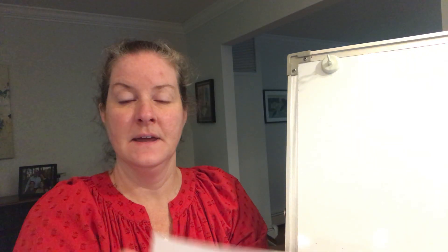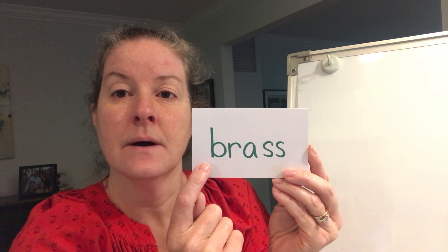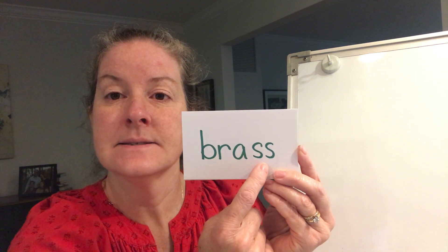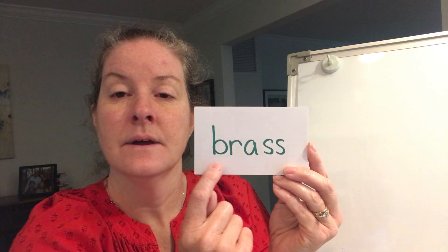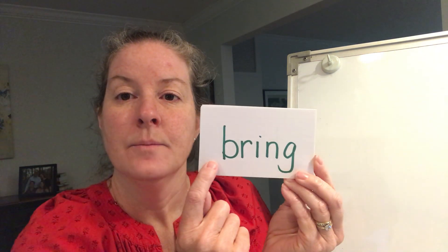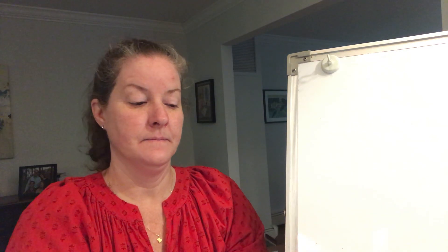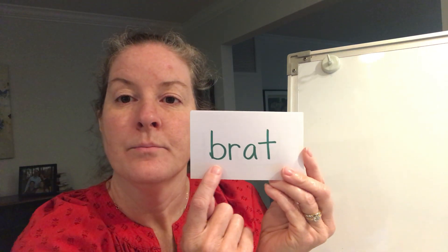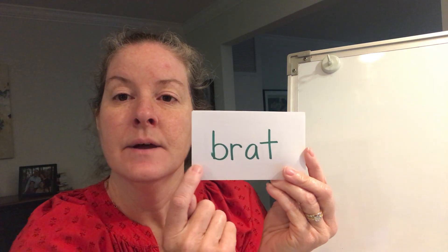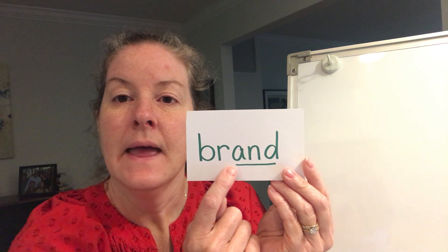I'm sounding it out, then reading it slowly, then reading it the way we would typically read it in a book with fluency. Here we go: burr-ass, brass. Br-ing, bring. Burr-at, brat. Br-and, brand.